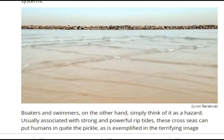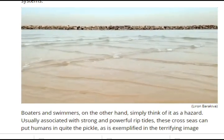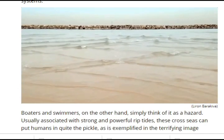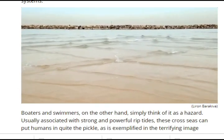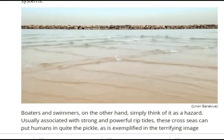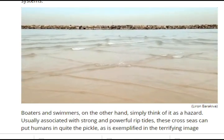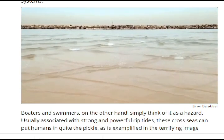Boaters and swimmers, on the other hand, simply think of it as a hazard. Usually associated with strong, powerful riptides, these cross seas can put humans in quite a pickle, as you can see in these terrifying images. The powerful ocean currents that generate these unpredictable and unusually tall waves — up to ten feet high in some cases, which can be referred to as white walls — are capable of tipping over large boats and are suspected in many historical shipwrecks.